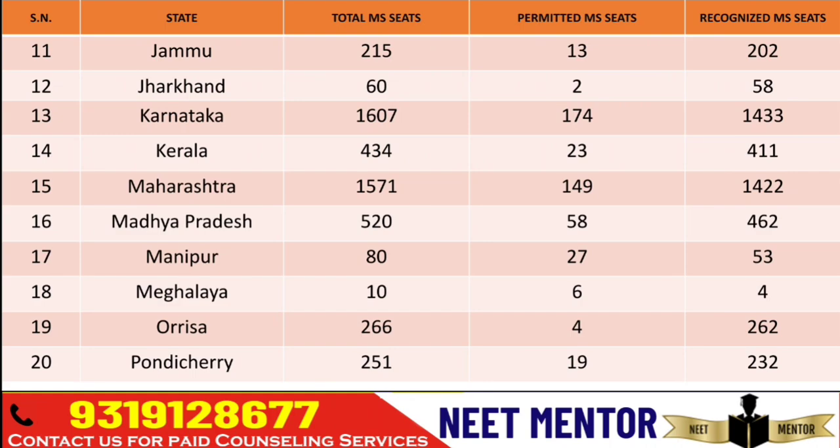Madhya Pradesh has got 520 seats including private, government, and diploma seats — 58 are permitted and 462 are recognized. There are candidates who assume that with a low score — like rank 5,000 or 10,000 beyond the cutoff for MDMS degree seats in government colleges — they can easily get diploma seats. It's not like that. Since the number of diploma seats is less, the cutoff for diploma seats will also go in parallel. You won't find much difference — maximum around 5,000 rank difference between a degree course and diploma course cutoff because the number of seats is less.